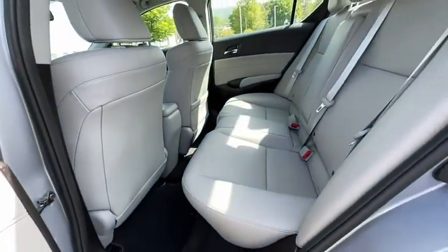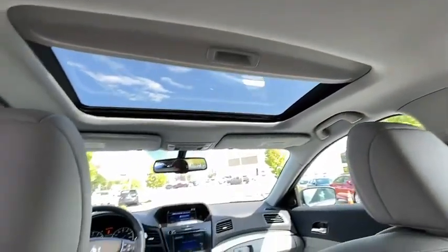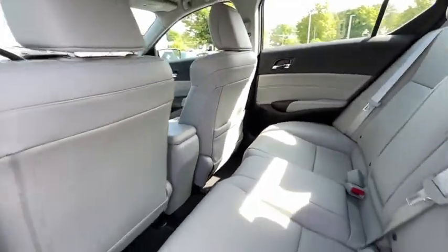Power windows. CD player. Security system. Electronic stability control. Heated front seats. Trip computer. Tachometer. Panic alarm. Brake assist. Power moonroof. Remote keyless entry.